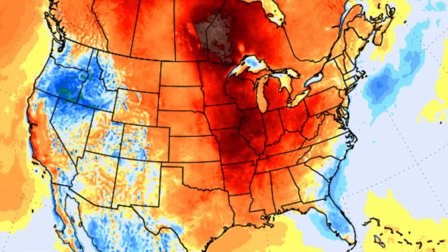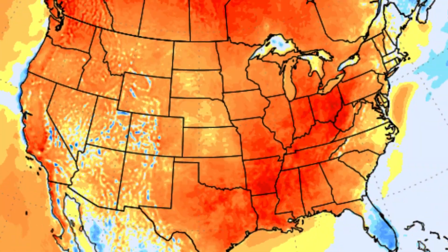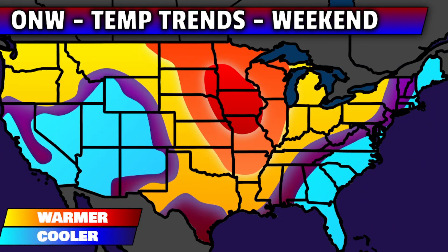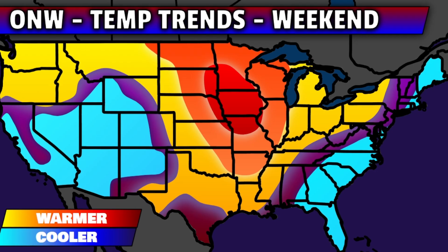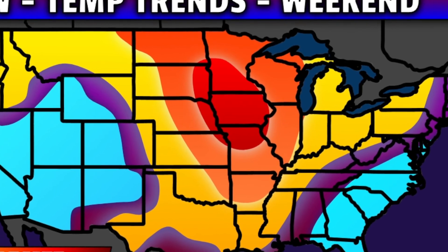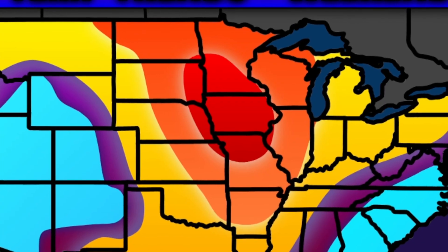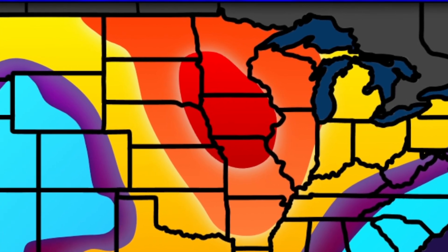Speaking of temperatures, let's talk about just how anomalous that warmth is set to be over parts of the U.S. this weekend. While there will be some cooler than average temperatures as we see those jet stream dips in places like the west as well as the immediate east coast, the clear anomaly is going to be warm over a lot of the United States. The orange and red shades from Arkansas through other parts of the Mississippi Valley all the way up to the Canadian border indicate temperatures of 10, 15, 20 degrees above normal for early to mid-September.